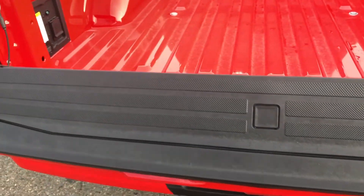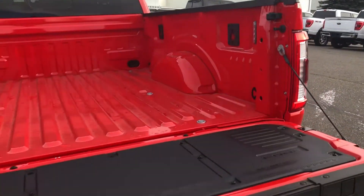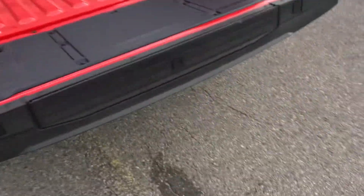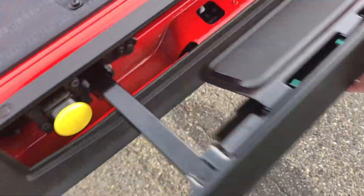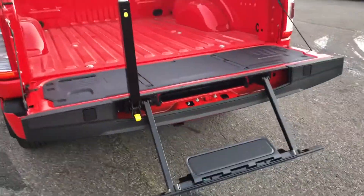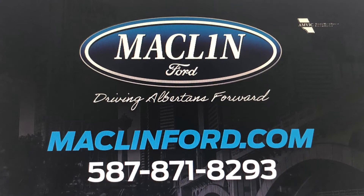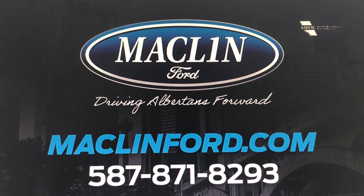Thanks for watching! There is a lot more to show you about this Ford F-150 than I can show you in this quick video, and we would love to show it to you in person. For more information or to book a test drive, go ahead and click that link below in the description. You get to choose whether you want to come visit us in person at our store, or if you want us to bring this Ford F-150 out to you at your Calgary area home or office for your test drive. Have yourself a fantastic day!